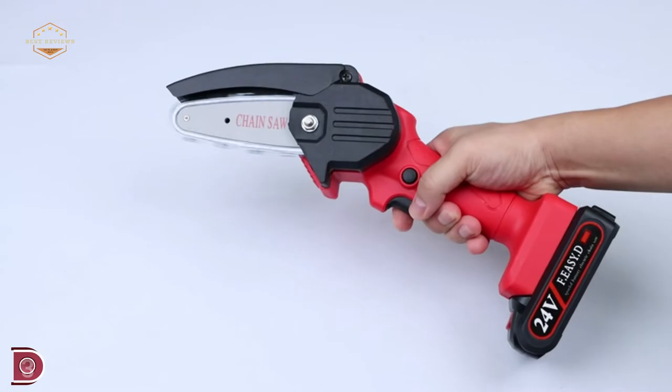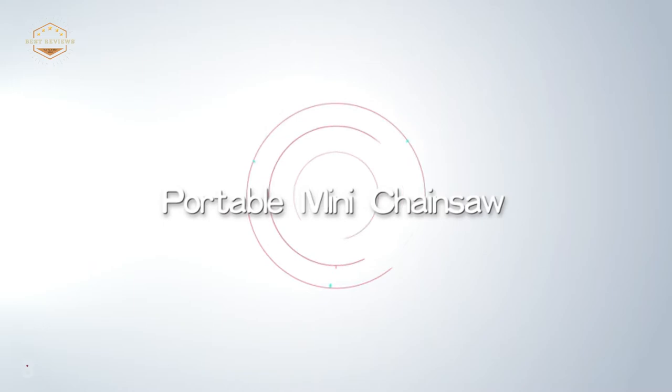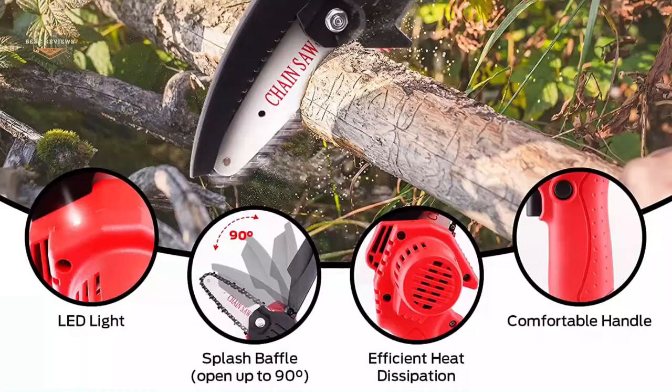The RLSOO cordless chainsaw is ideal for cutting wood, gardening pruning, small branch pruning, and bush pruning. It is extensively used in farms, gardens, forests, parks, pastures, orchards, and greenhouses.